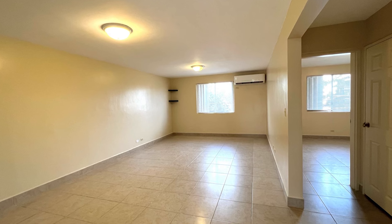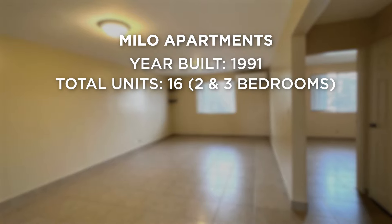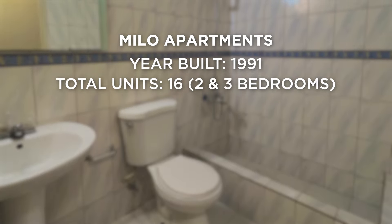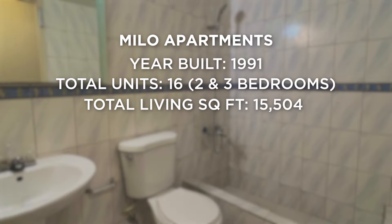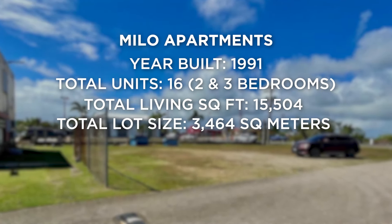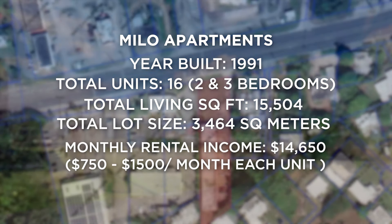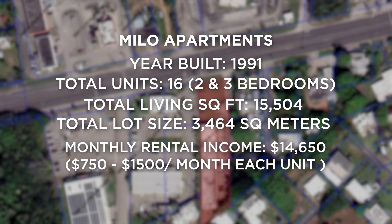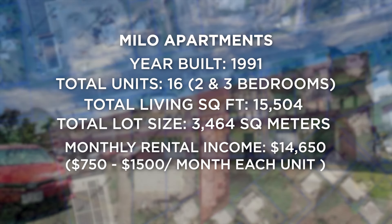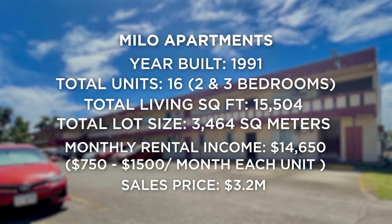Let's break it down. Milo Apartments was built in 1991. Total units: 16, ranging from two and three bedrooms. Total living square footage: 15,504. Total lot size: 3,464 square meters. Monthly rental income: $14,650, ranging from $750 to $1,500 per month per unit. Sales price: $3.2 million.